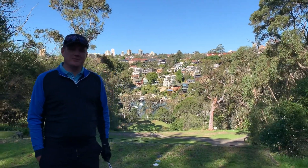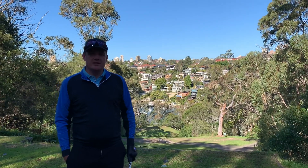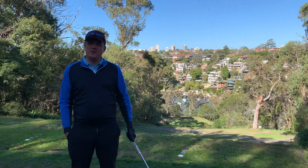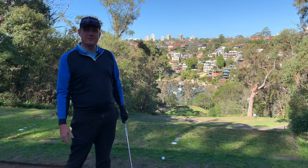Hi everybody, Clinton here from Northbridge Golf Club. Today we're continuing on the series of 18 holes at Northbridge, and we're on the famous fifth hole. Pretty much if you say 'I played at Northbridge,' they'll say 'What do you have on the fifth?'